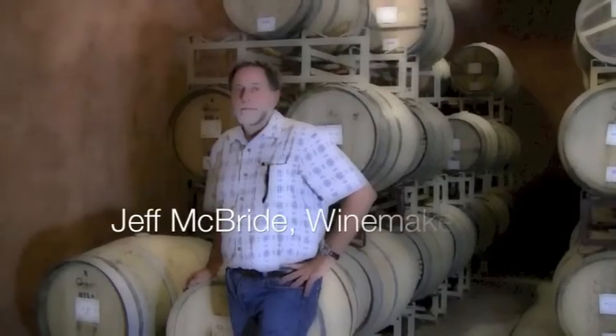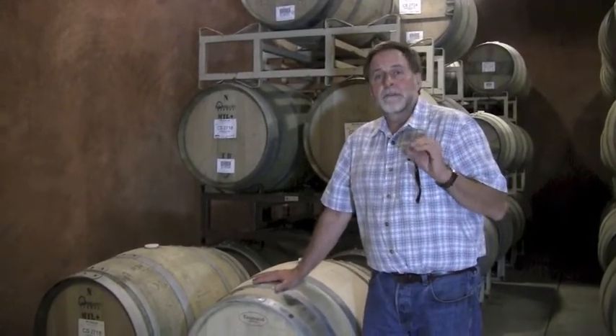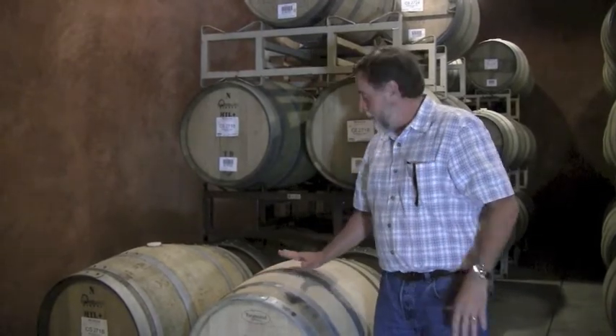Hi, I'm Jeff McBride, I'm the Vice President of Winemaking here at Benziger Family Winery. The barrel is probably one of the oldest natural vessels used in the winemaking process and has been ever since the start of winemaking. Currently, there are about maybe 80 different variables that you can possibly get from a barrel.